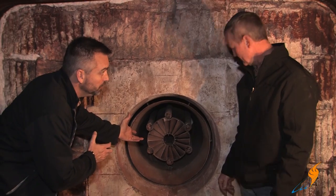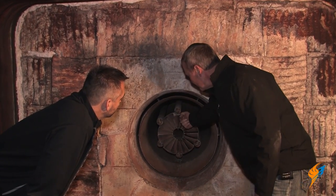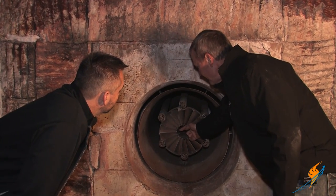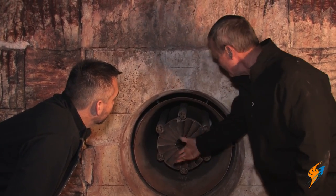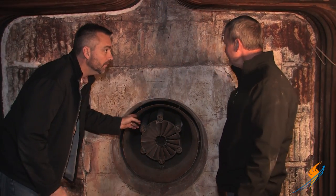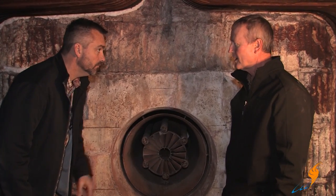This burner runs on gas as well as number two fuel oil. If it's fuel oil, we'll have a nozzle that comes in from the other side and the nozzle will sit right here — the tip will be about a half an inch in front of this diffuser. This one's got a 125 horsepower blower motor, so it's pushing a whole lot of air.